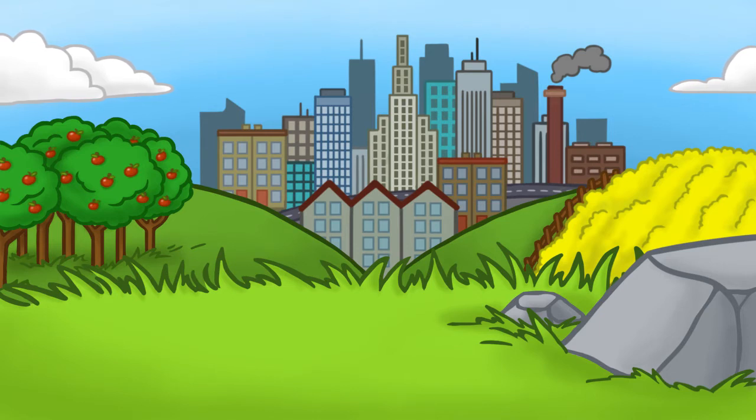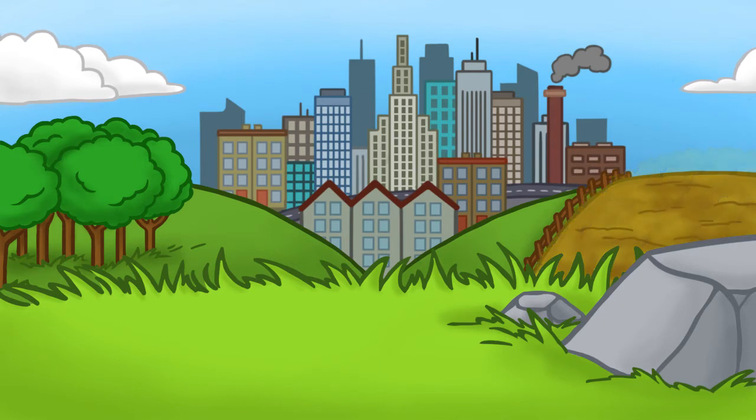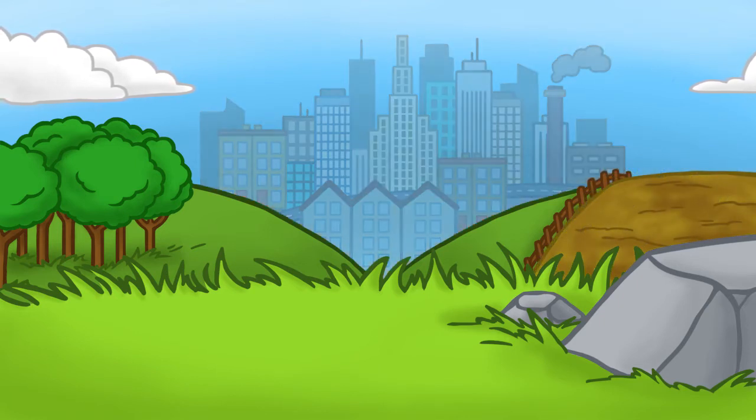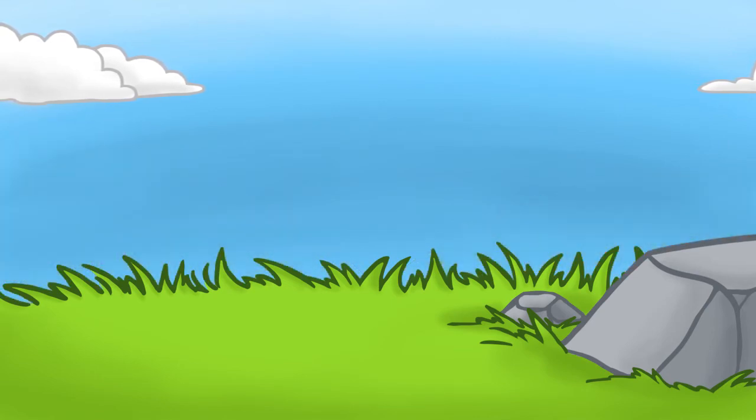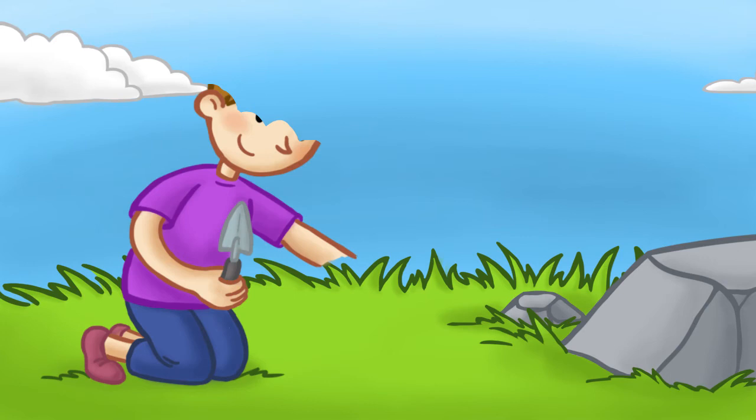It is estimated that 84% of EU crops and 80% of wildflowers rely on insect pollination. Without the food that pollinating insects provide, eventually we could go extinct too. You can help save butterflies and moths,